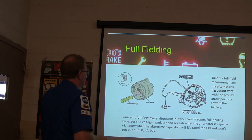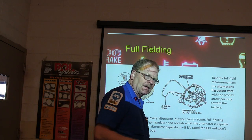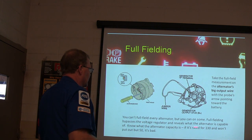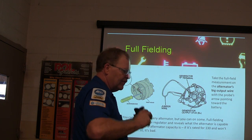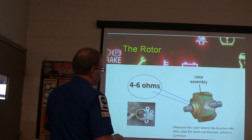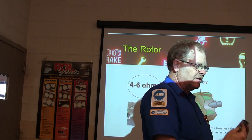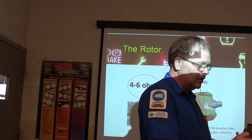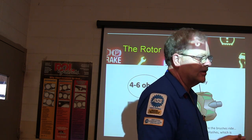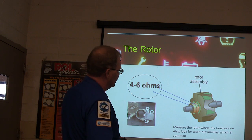On some Chevrolet alternators there's a little D-shaped hole and a test tab where it full fields. You can't full field every alternator, but you can on some. Full fielding bypasses the voltage regulator and reveals what the alternator is capable of, putting full magnetism on the rotor. If you measure that rotor, you ought to see 4 to 6 ohms. On alternators with the external regulator with two exposed screws on the back, you can go to those two screws with your meter and read 4 to 6 ohms if the brushes are good. Brushes wear out over time.